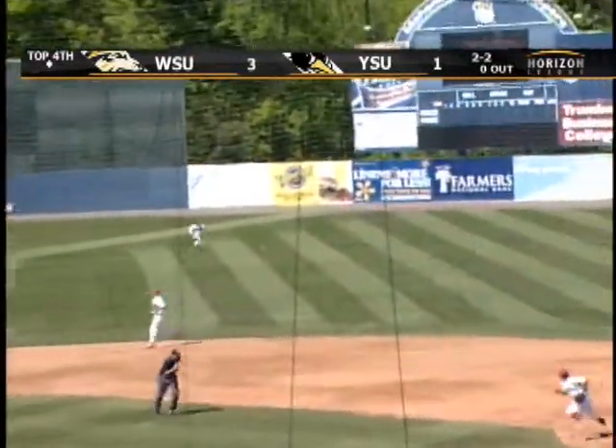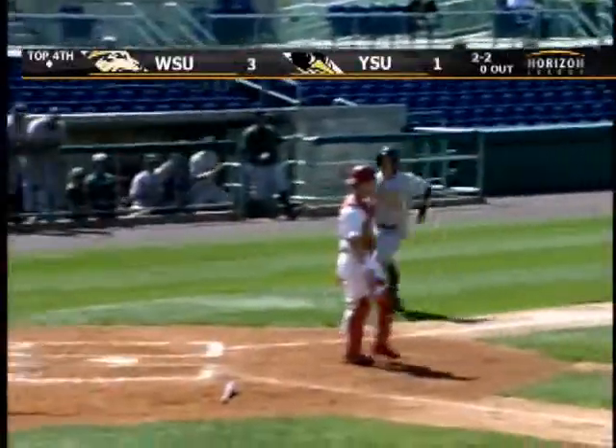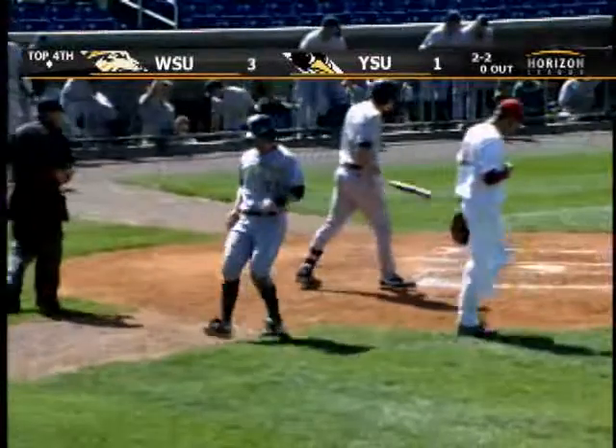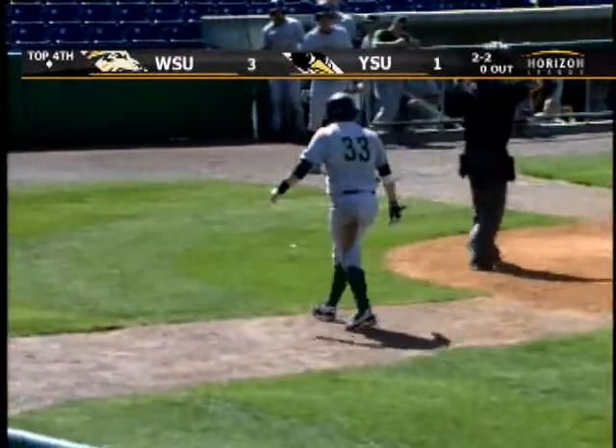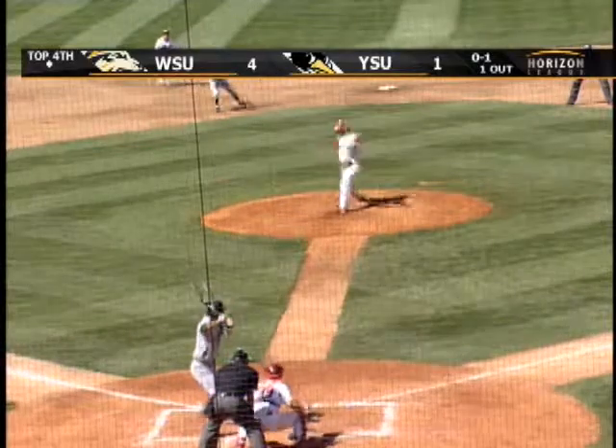Line drive, single up the middle. How about that? Here comes Gray around third, and he will score standing up. And Wright State gets that run back that they gave up. Your pitching staff always makes things easier.